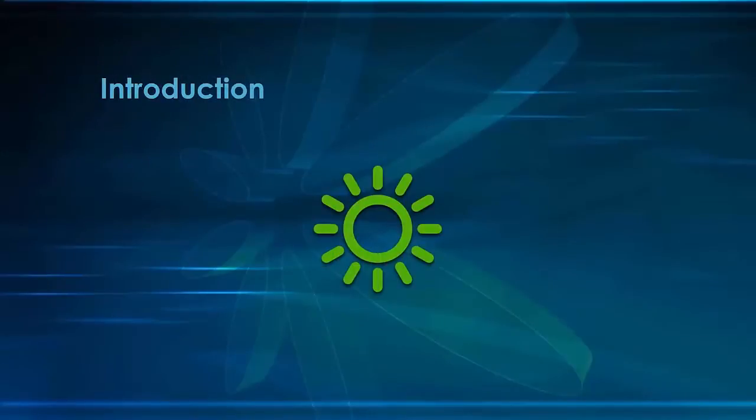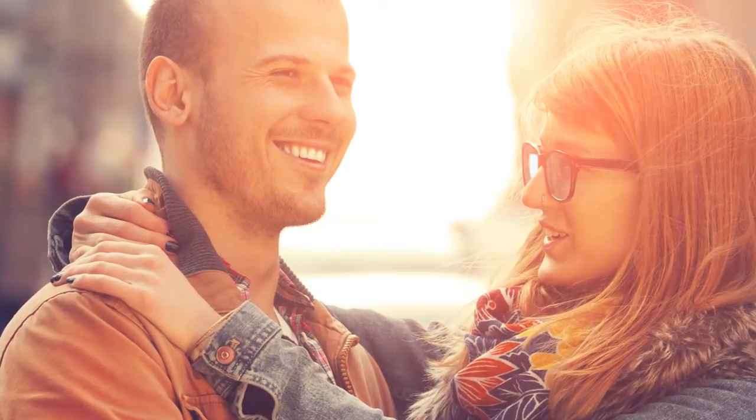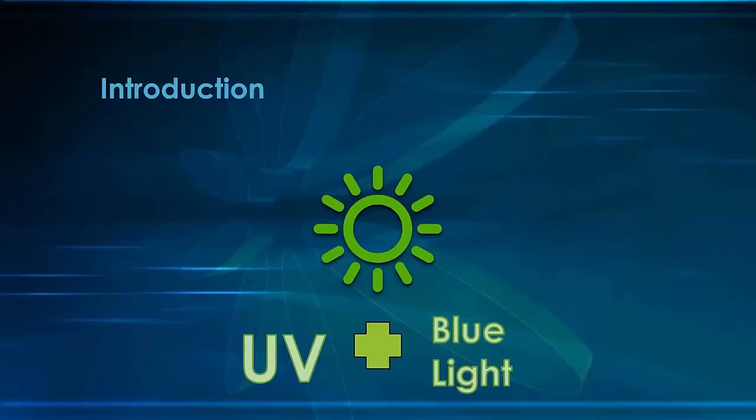In the past, the only major emitter of UV light and blue light that we had to contend with was the Sun. Today, the Sun is still the biggest emitter of damaging UV radiation and HEV — high energy visible light — also known as blue light.